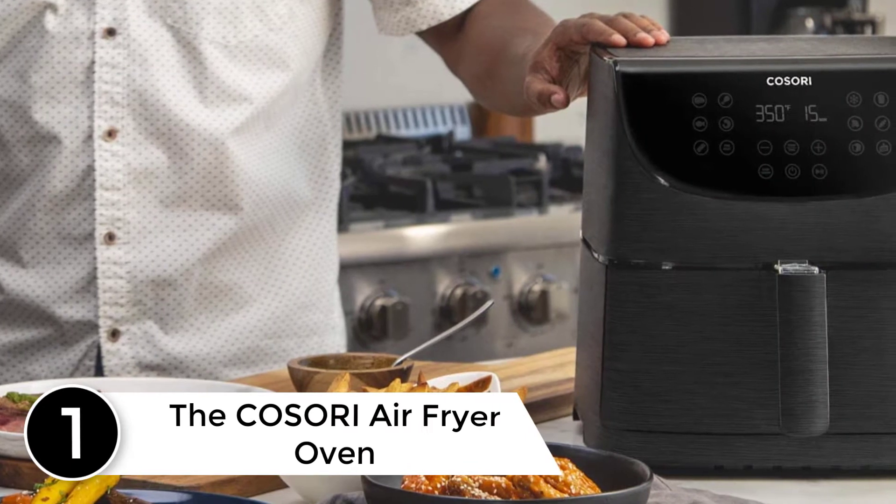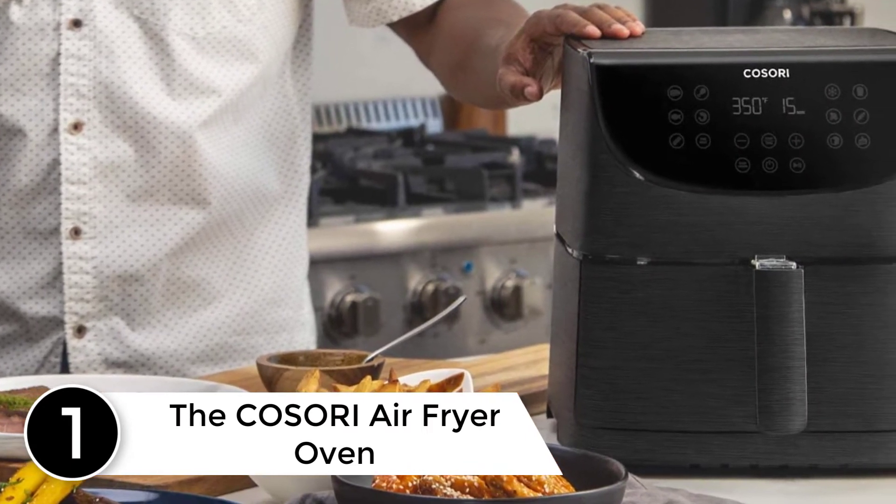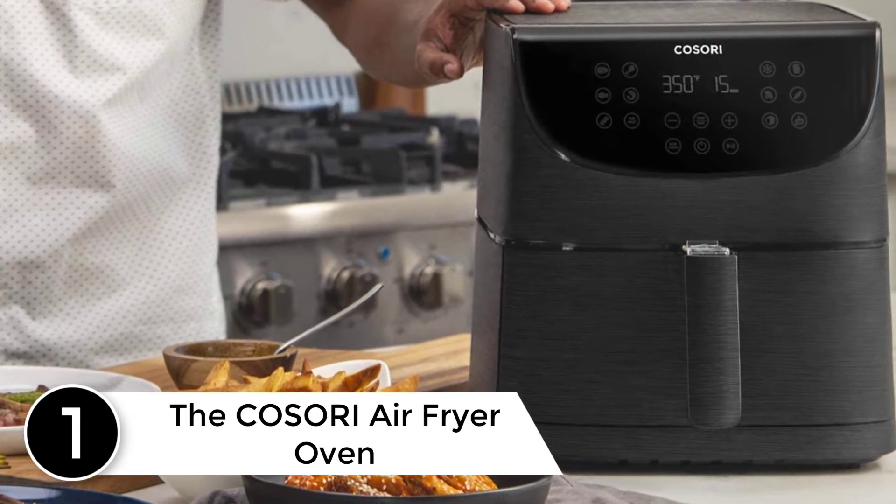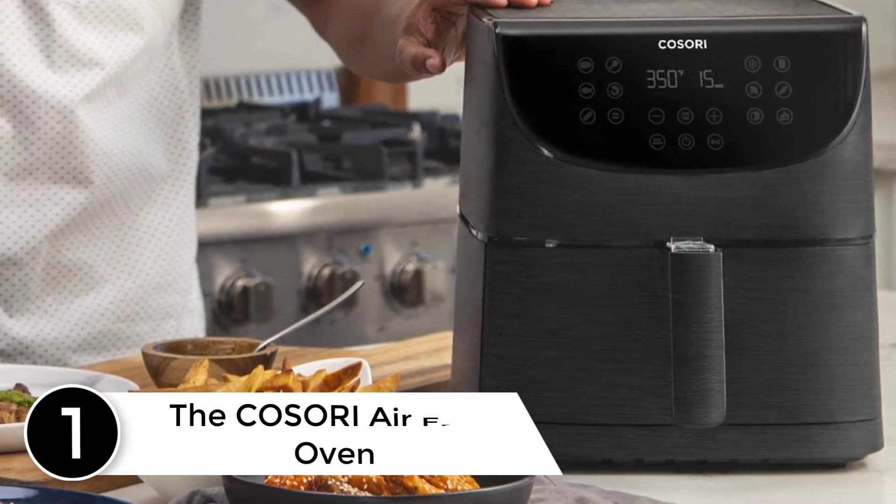Finally, at number 1: the Kasori Air Fryer Oven. The number 1 place on our list of best air fryer ovens goes to none other than the Kasori Smart Air Fryer.